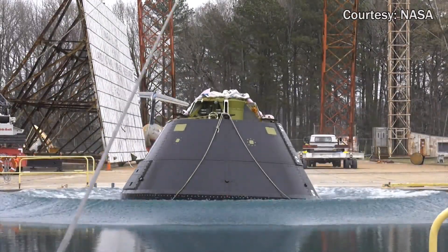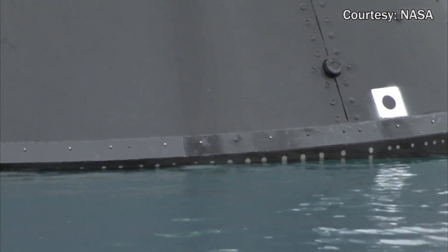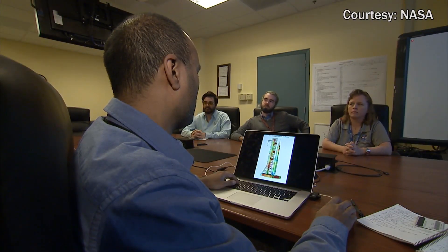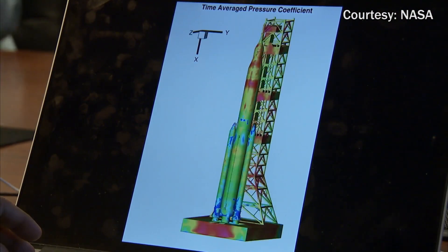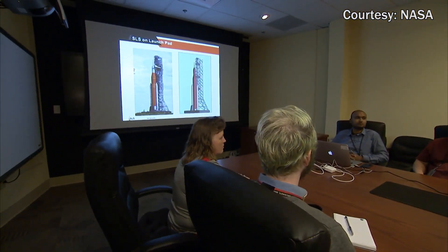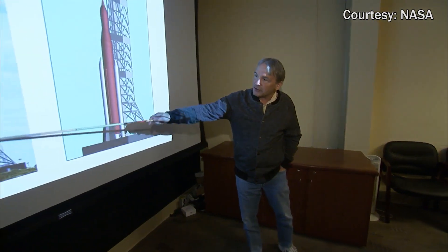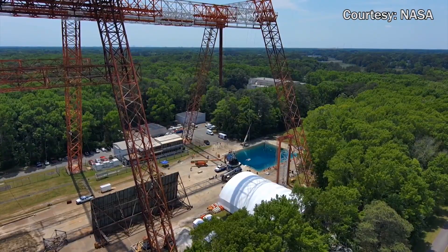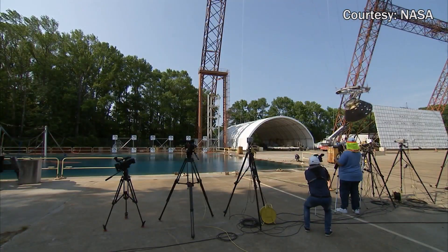We will use the data gathered from hundreds of sensors across the crew module to correlate to our models, so that we know what we have tested in the real world correlates to what we see in the digital world. Data is then analyzed and used to update the models. It doesn't all line up perfectly with the 3D model, and part of that evaluation — which took about a year of work after the final test — was to go back and parse through all that data to have a good comfort level.